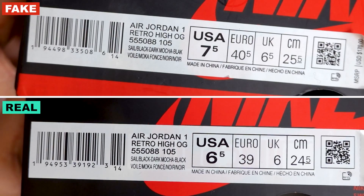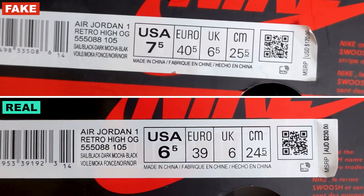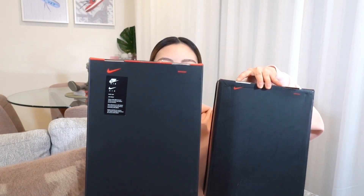Right off the bat, I just feel like there's something a little bit off about the box. To the untrained eye you may think it's just a Jordan 1 box. Looking at the label, I noticed that the font on the fake pair is a little bit more bold compared to the authentic pair. On the underside of the box, the authentic pair has a little sticker, whereas the fake pair doesn't have that sticker at all.